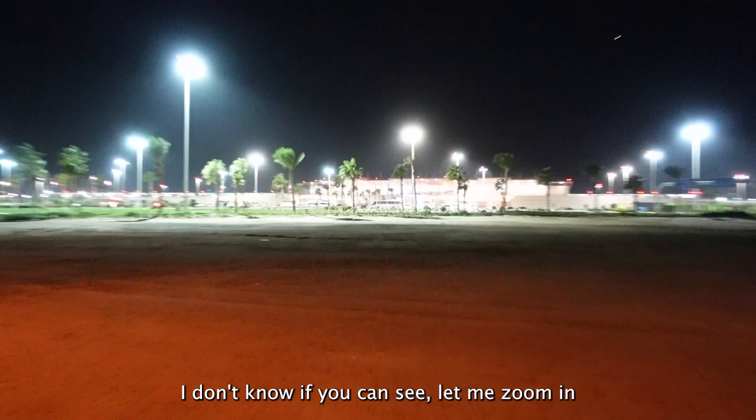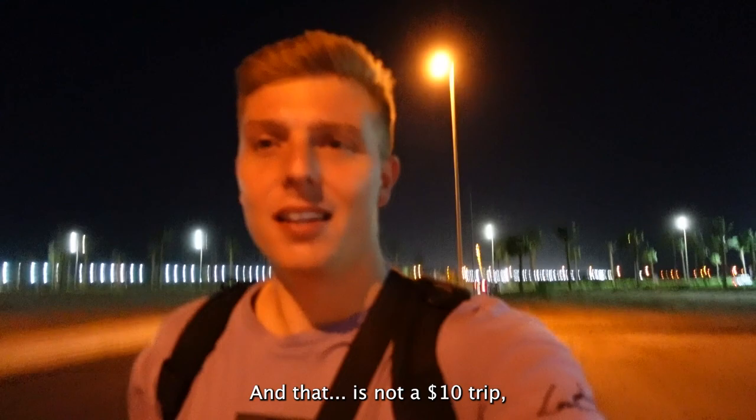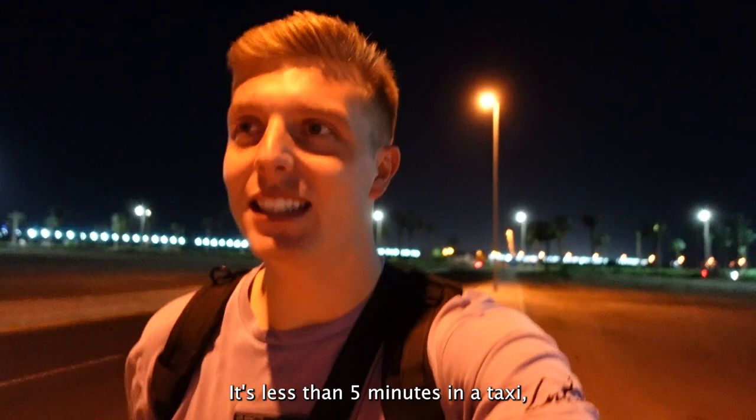I've just left that building over there. I'm going to walk down this road to where all them lights are. That is not a $10 trip - not having that. It's less than five minutes in a taxi. I'd rather have the stroll.